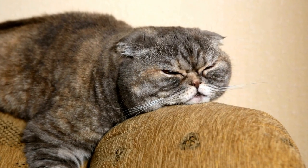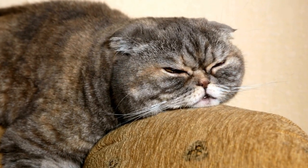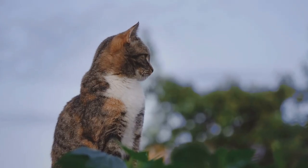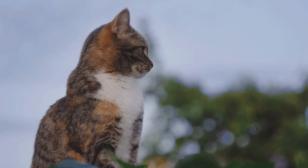While cats can develop allergies to various substances, including pollen and dust mites, the specific type of air conditioning or heating system used in a house can indirectly contribute to triggering these allergies. Regular maintenance and cleaning of these systems, along with proper ventilation and cleanliness in your cat's environment, can help prevent allergies and keep your feline friend healthy and comfortable.